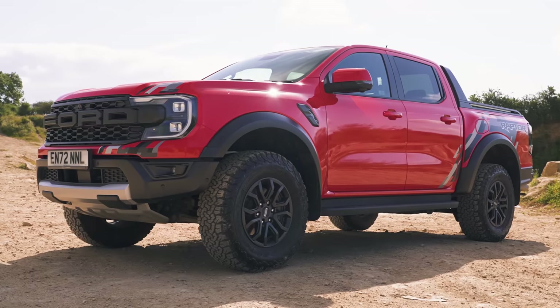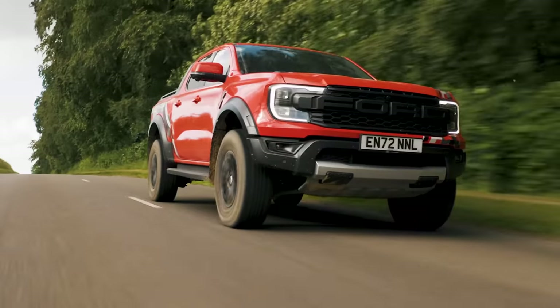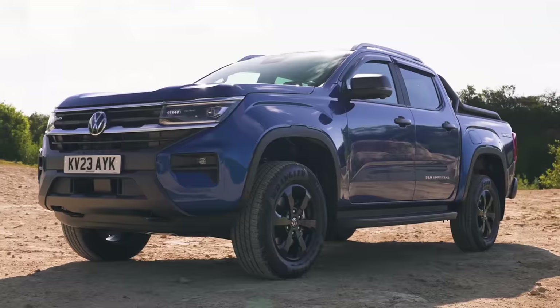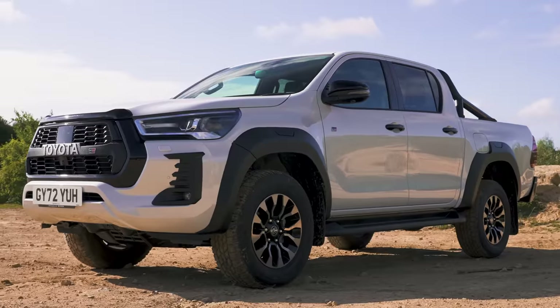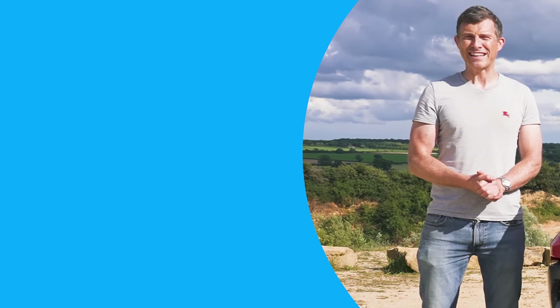The Ford Ranger Raptor wins this group test, winning nine of the 12 challenges. The VW Amarok came second and the Toyota Hilux was last. Let us know which is your favourite of these three pickups in the comments below. Make sure you subscribe and hit the bell icon so you don't miss the next upload.